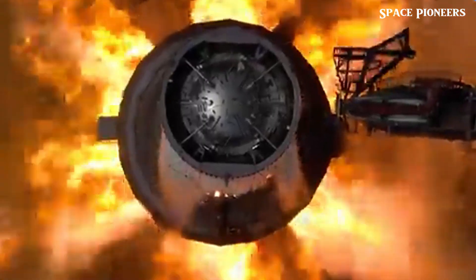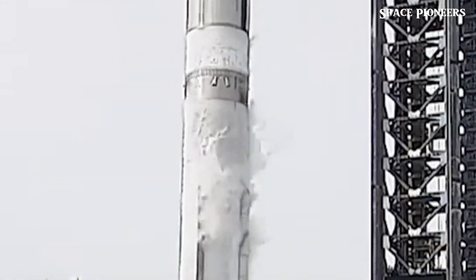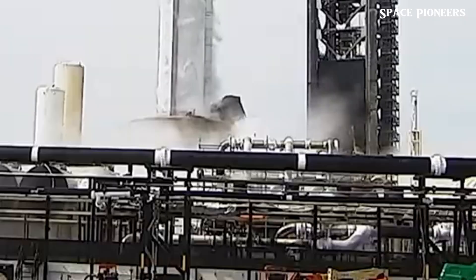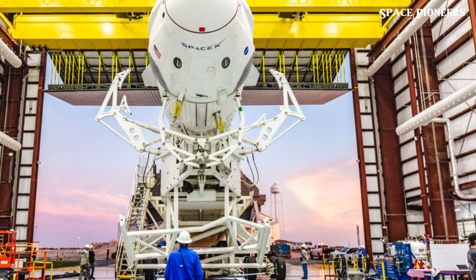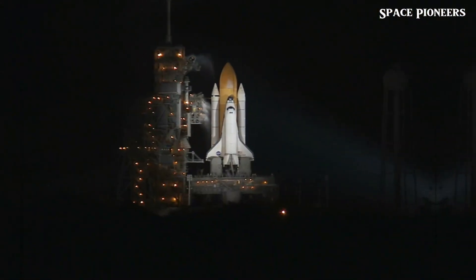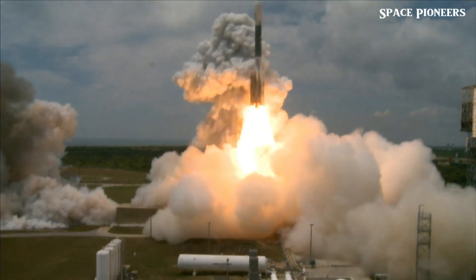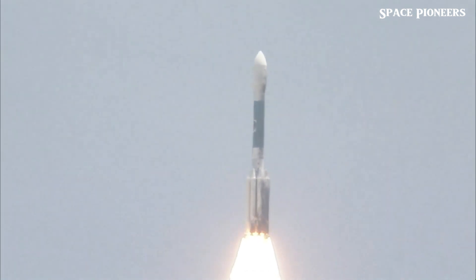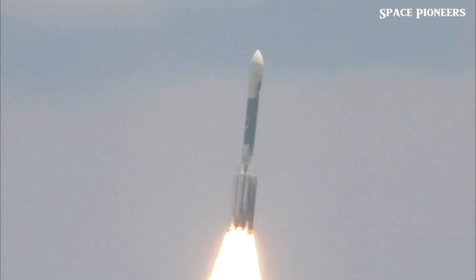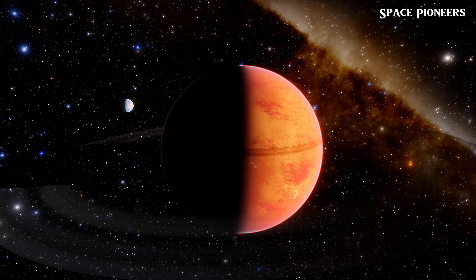NASA continues to monitor New Glenn's progress. Earlier this year, Blue Origin's rocket was assembled and moved to the LC-36 launch pad, where it was stacked vertically. Recently the company has also been conducting tests with New Glenn's launch system, indicating everything is on track. If Escapade launches this fall, the spacecraft will arrive at Mars 48 hours apart in September 2025 and begin their one-year prime science mission in April 2026, poised to usher in a new era of exploration on Mars.